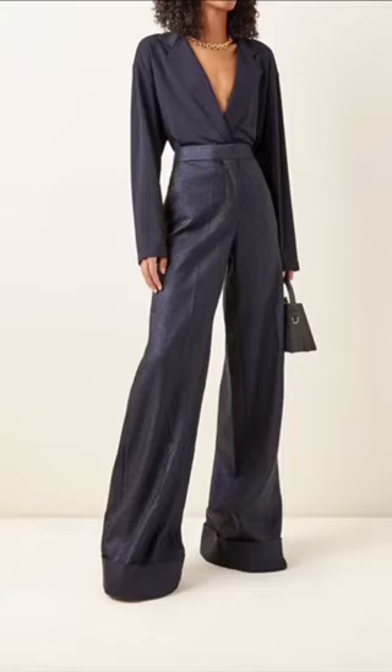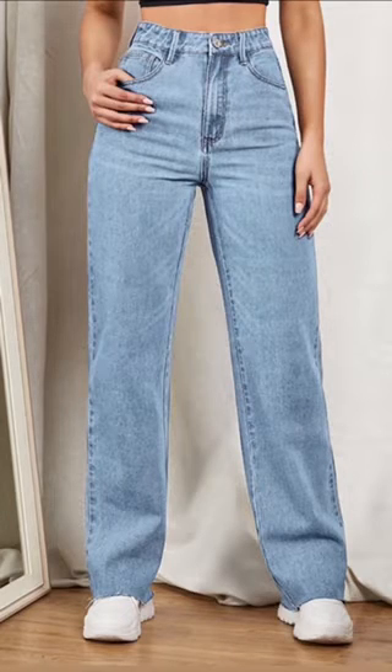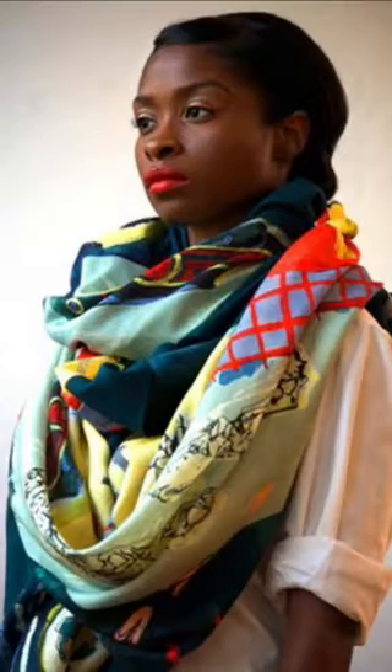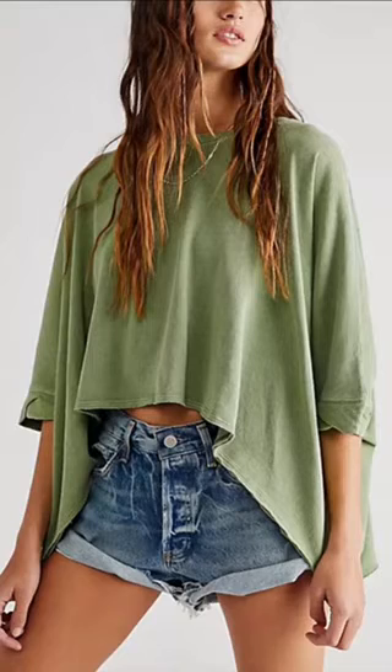When it comes to bottoms, look for straight leg or wide leg jeans and pants. These will balance out the width at the hip by adding some width below. Lastly, add a statement jewelry piece or a printed scarf to your look — this will draw attention towards the upper half of your body.